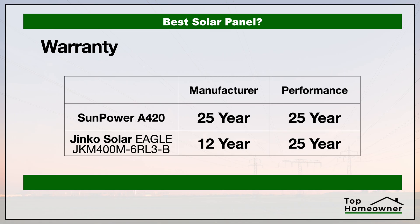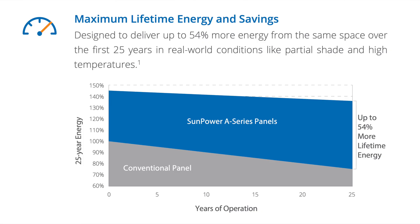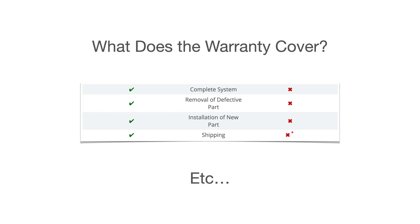Now let's talk about the warranty. There are typically multiple warranties in place: the manufacturer's warranty covering defects, a performance guarantee telling you how much output to expect at the end of the warranty period, and in some cases a labor warranty that covers the cost of replacing anything that doesn't meet specifications. Some manufacturers include the labor warranty and some don't, so that's something to pay close attention to.